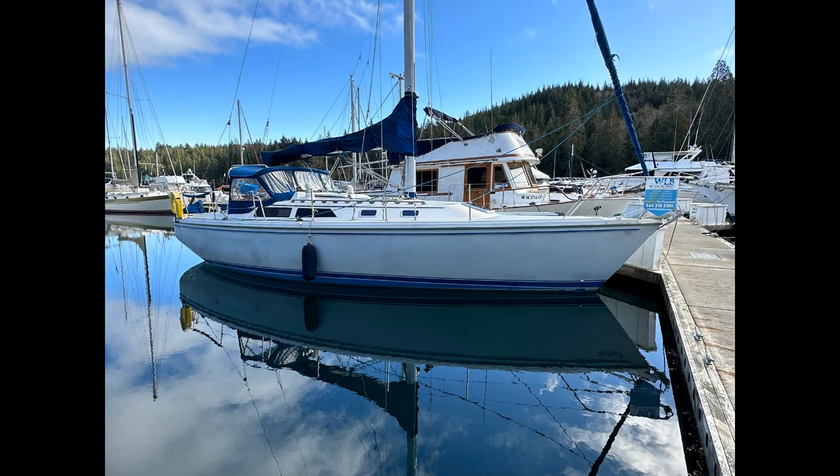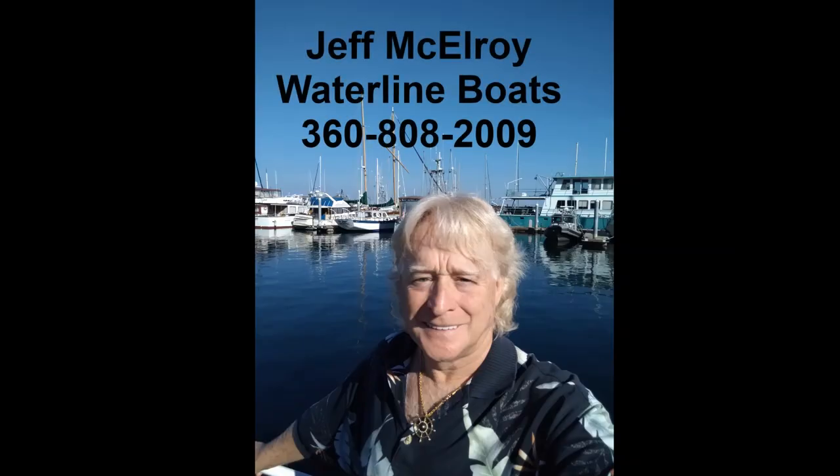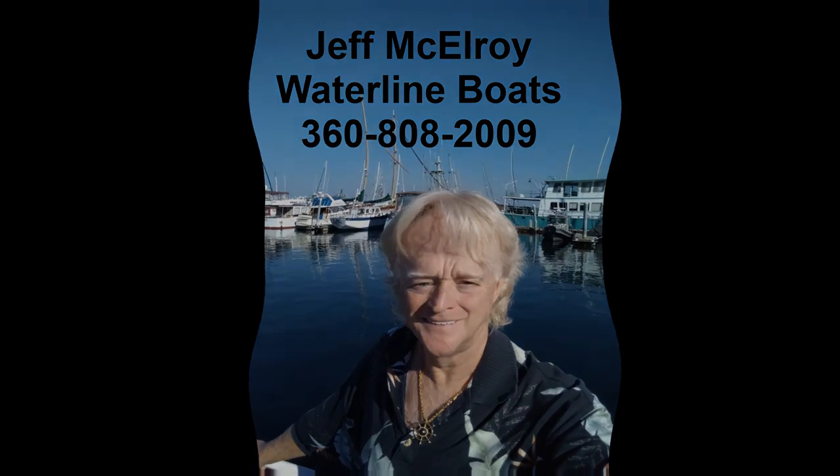If you are ready to set sail and find yourself exploring our beautiful Pacific Northwest islands, different secluded bays and harbors with comfort and style, this classic sailing vessel, the Catalina 36 MK2, is waiting for you at our docks. Contact me, Jeff McElroy, at Waterline Boats, Port Townsend, 360-808-2009. Thank you for coming aboard with me. Have a great day and safe cruising.